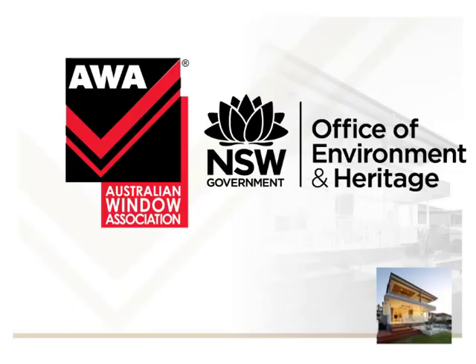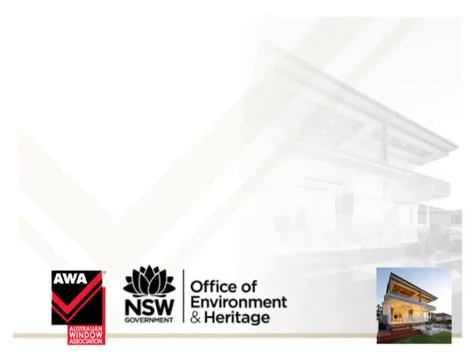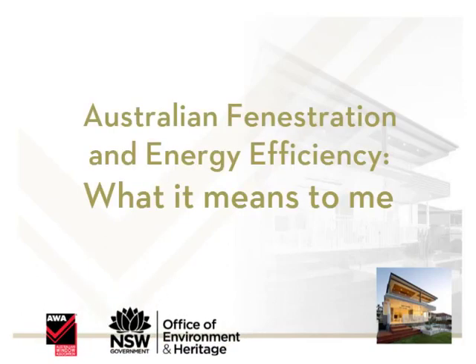The Australian Window Association and the New South Wales Office of Environment and Heritage through the Environmental Trust present Australian Fenestration and Energy Efficiency — what it means to me.